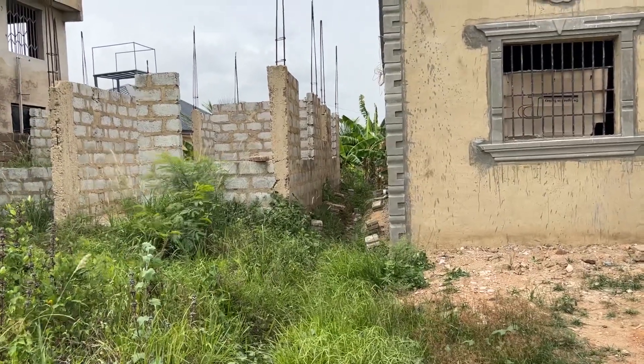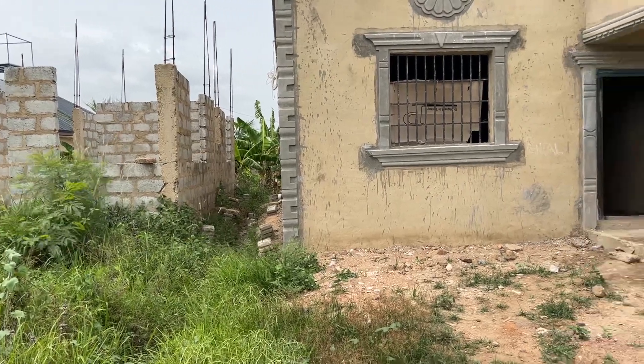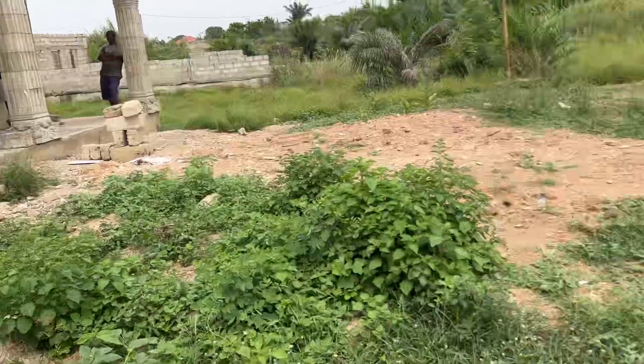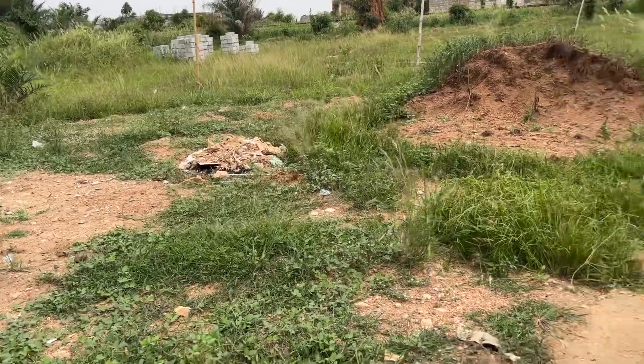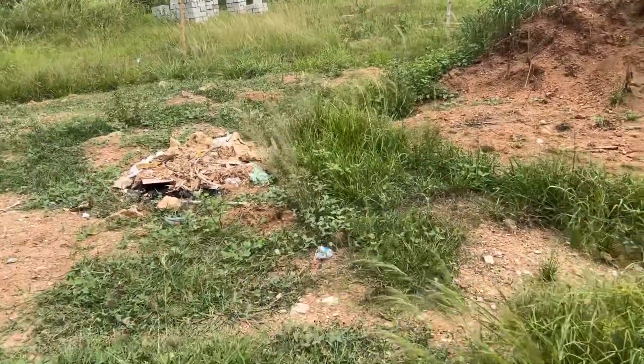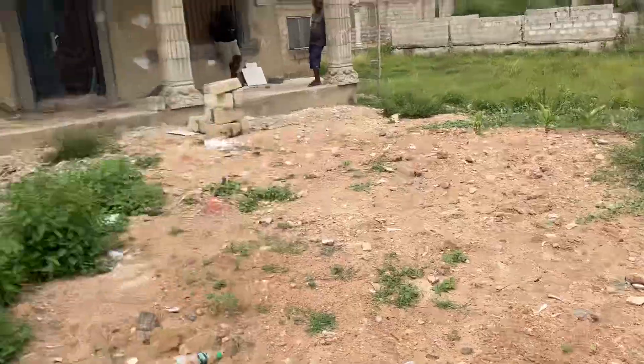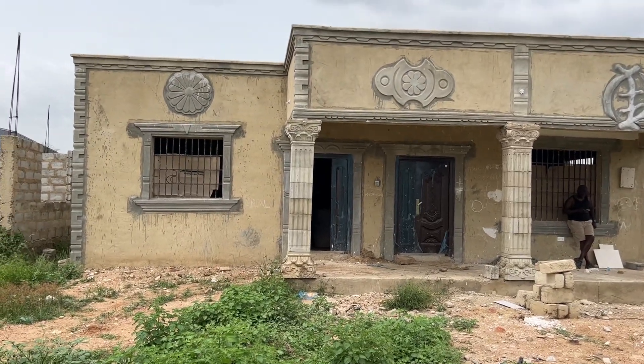The property line goes down through there too. It's nice to have all your property together right here instead of some in the back, some in the front. You can really utilize this space quite nicely. All right guys, till next time. God bless you.